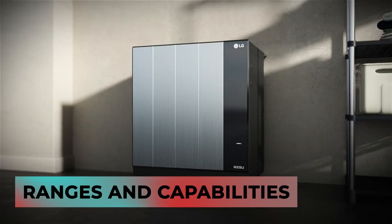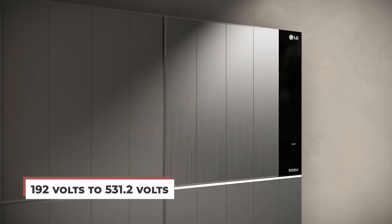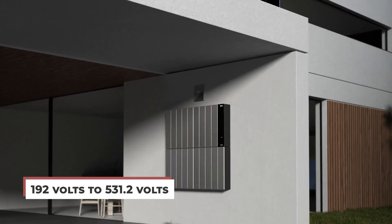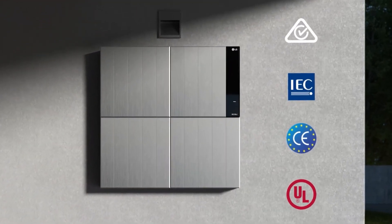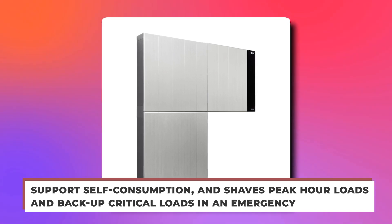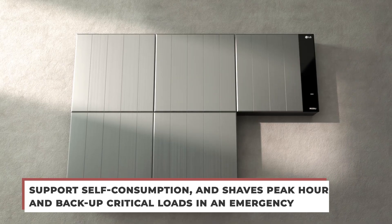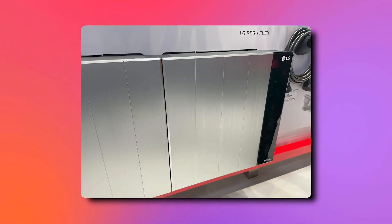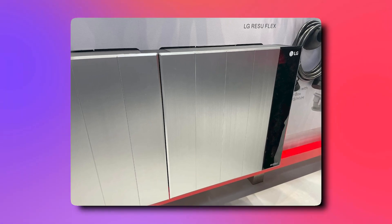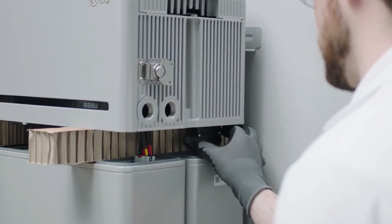Depending on the configuration, the Rezu Flex has a voltage range of 192 volts to 531.2 volts and can serve varying energy usage patterns. The 8.6 kilowatt-hour system is primarily designed to support self-consumption, shave peak-hour loads, and back up critical loads in an emergency — featuring two battery modules and a battery protection unit. The three-battery module unit, with a 12.9 kilowatt-hour capacity, can cover energy-consuming devices such as heat pumps and EVs, while also providing backup to critical loads in an emergency.